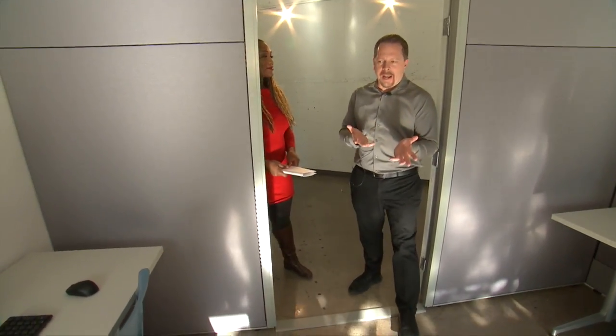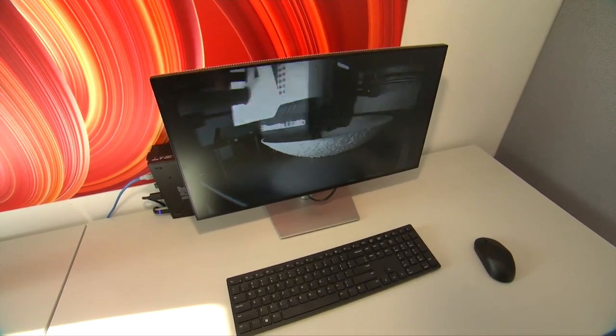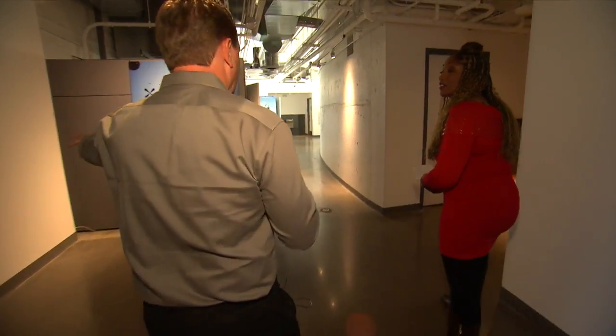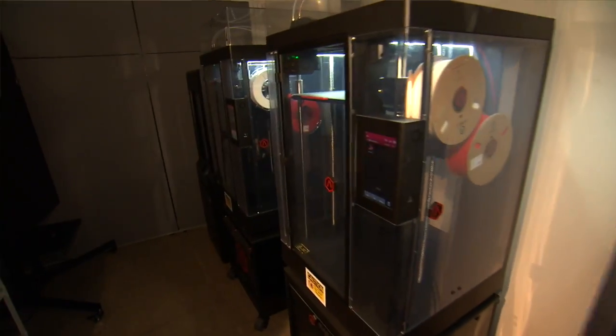The project starts right here. You come in with a concept or an idea, and the only way to get that concept or idea to the printers is through a computer. Here, 3D ideas are created from scratch or downloaded from an existing design, broken down layer by layer before heading to the printers.